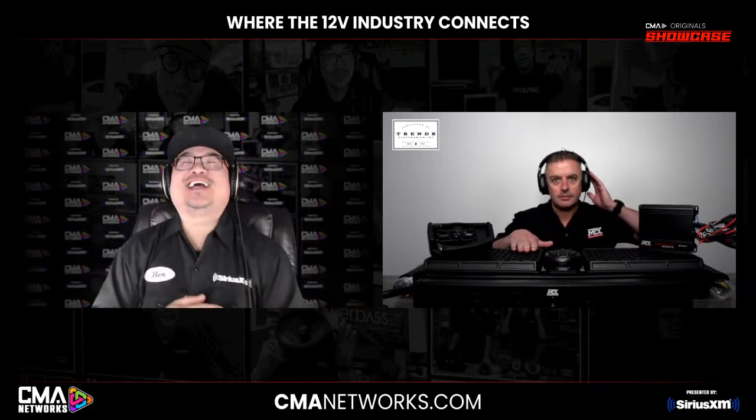Hey Ben, what's going on brother? Another day, another episode. But this one's a little bit special. You notice the color, right? A little bit different. We have this red highlight. And when we see red, it means there's a new product alert. We are here to showcase new product from MTX. These guys have been really setting the world on fire with these kits they've been making for Razors and Can-Am X3s.